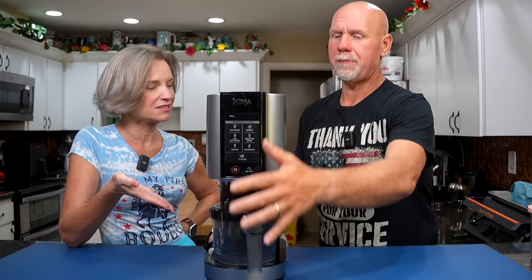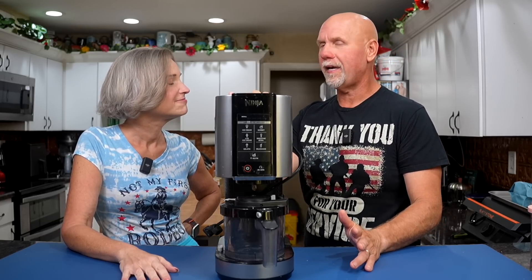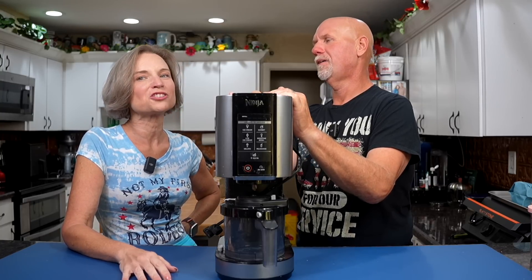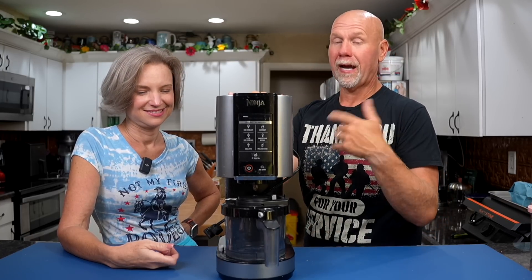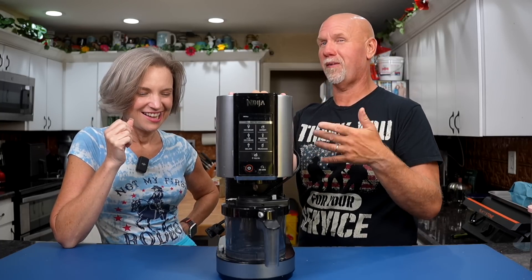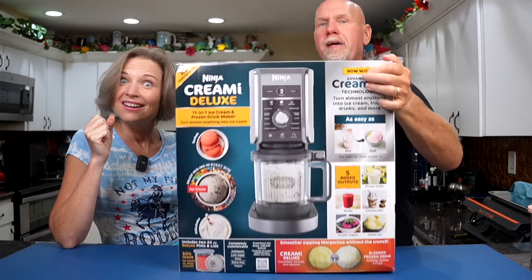So why are we getting rid of it? A couple months ago, I broke the lid — it took three months to get the part. You can't even get parts for this thing anymore, and it's hard to purchase a new one. This is the seven-in-one — good luck finding one. What happened is that Ninja Creamy came out with a new one — a brand new Creamy.